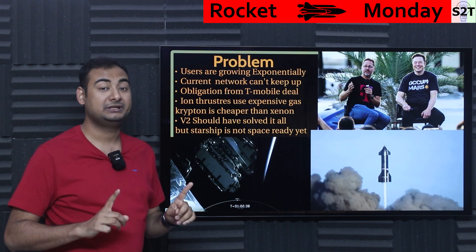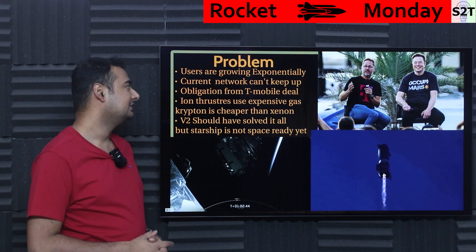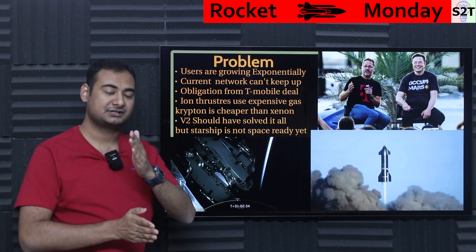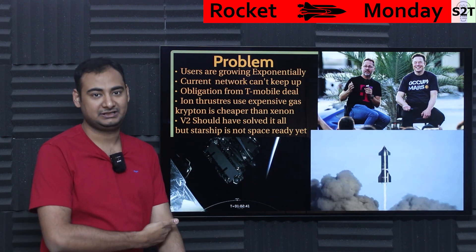What exactly is the problem? The user base of Starlink is growing exponentially. They were expecting around 100k users and now they have like 600k users. As the user count grows exponentially, the satellite launches are not growing at the same rate.